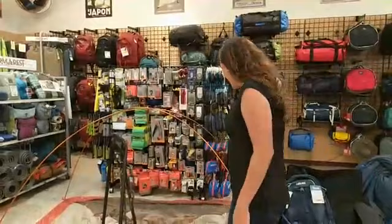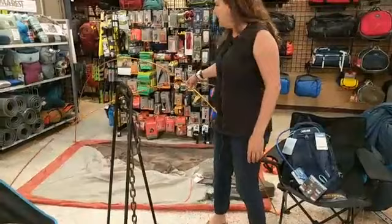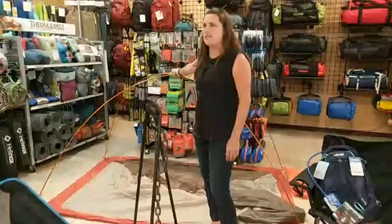For example, if you're a coffee drinker, there might be a few things you want to bring that a non-coffee drinker wouldn't. We're going to start with the tent. This tent here is a Marmot Catalyst two-person tent. It's a great beginner tent — the price is pretty good, I think it was like $170 for a two-person tent.